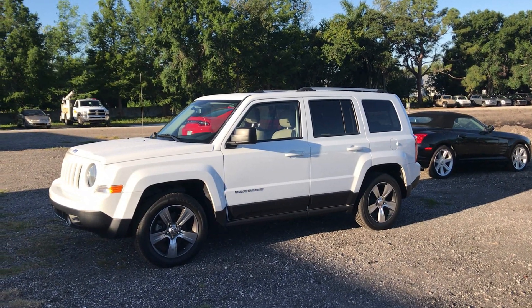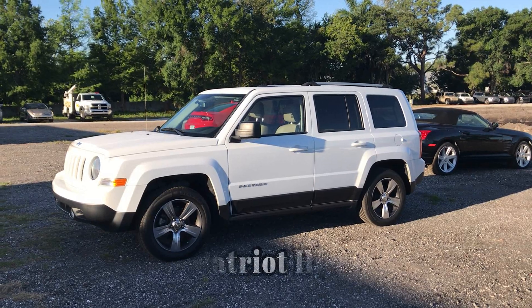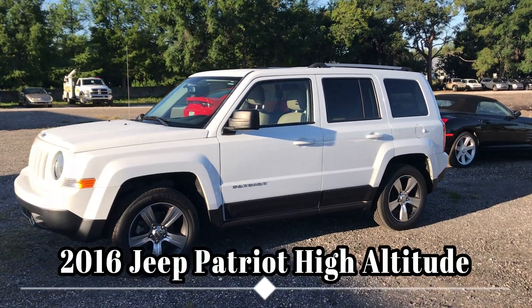Hi, this is Teresa here at Ferkins Chrysler Jeep Dodge Ram in Bradenton, Florida. Just took in this 2016 Jeep Patriot — this is a High Altitude Edition.